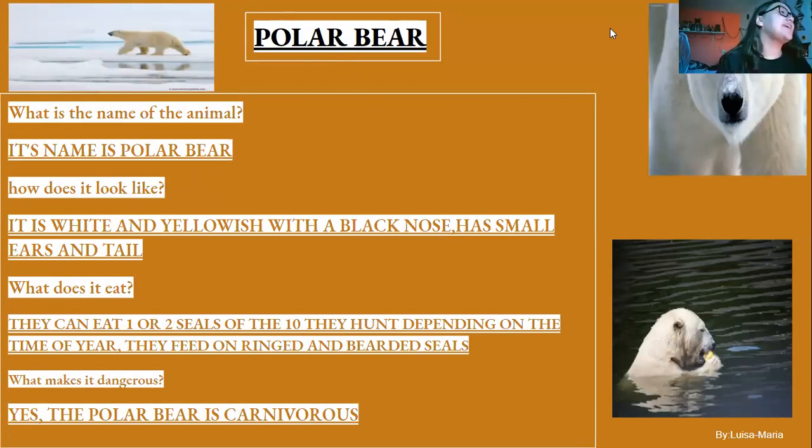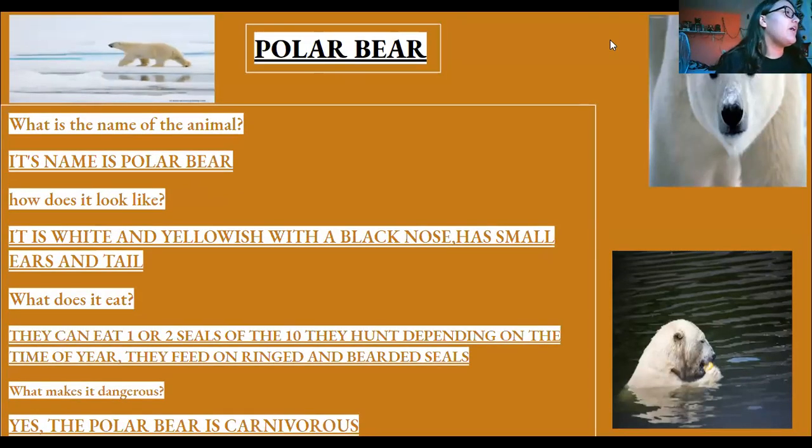Polar bear. What is the name of the animal? Its name is polar bear. How does it look like? It is white and yellowish with a black nose and small ears on top. What does it eat? They can eat one or two seals in a day, depending on the time of year, feeding on ringed and bearded seals. What makes it dangerous? The polar bear is carnivorous.